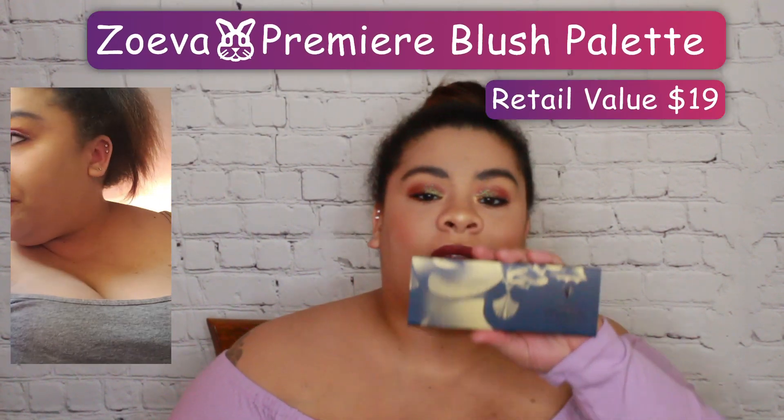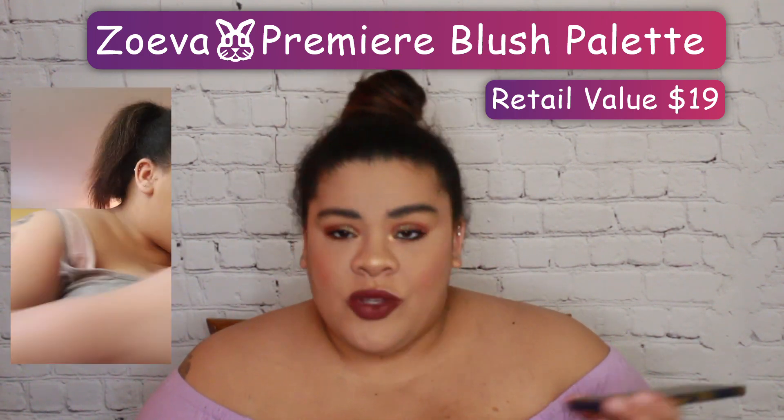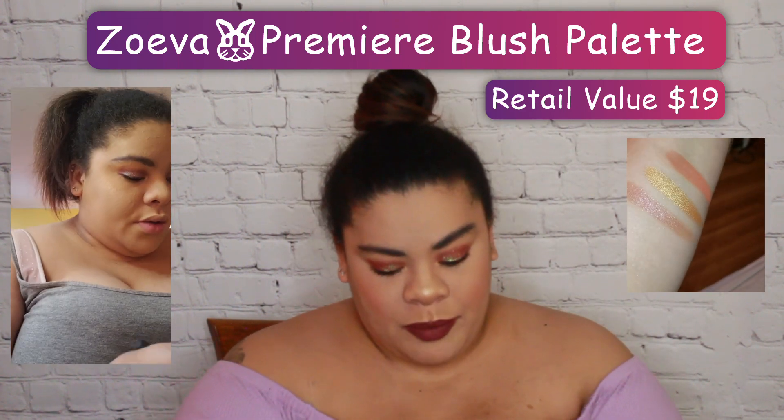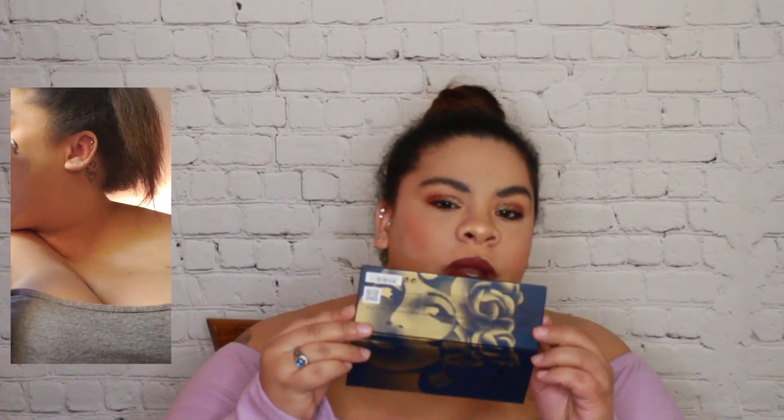The next palette is the Zueva Premier Palette — if I hadn't heard anyone say it before, I would have mispronounced it. So here's the Zueva Blush and Highlight Palette. Oh my god, I just realized when you open it up it's a face! I'm an idiot — I didn't even realize that; that's so cool. I use the shade 1929 for highlight, and I use the shade Curtain Call for blush. With the 1929 shade, you're definitely going to need to build it up — it's more of a subtle highlight if you just dip in and go for it. You'll need to layer up if you like that blinding highlight effect, which I do.